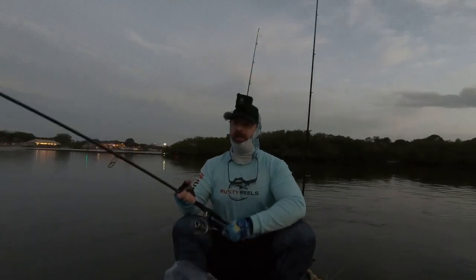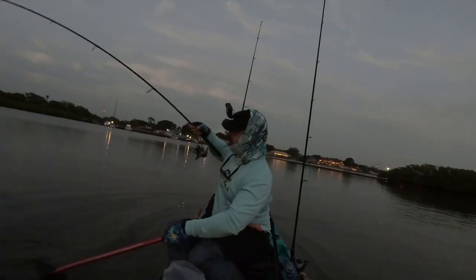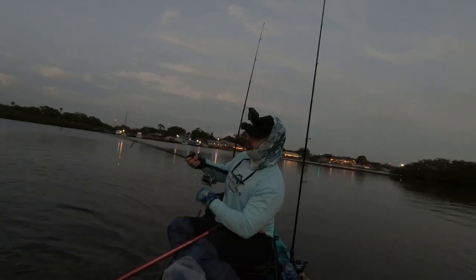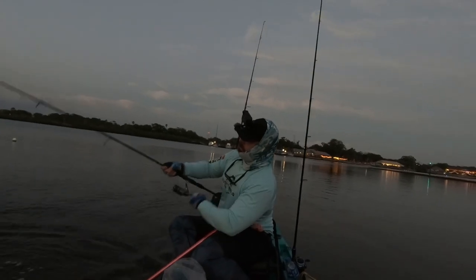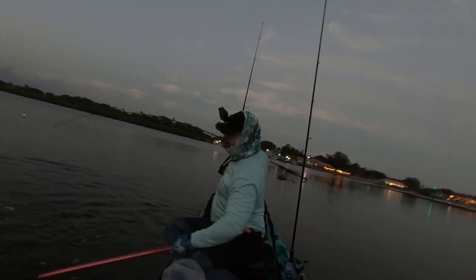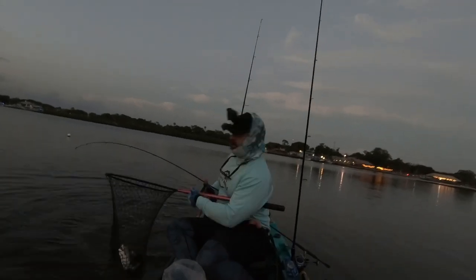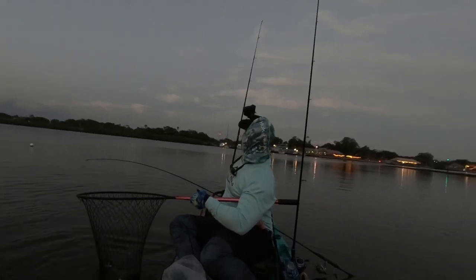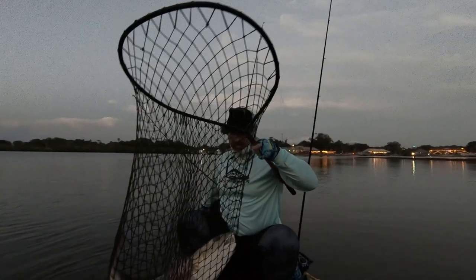I wish my head camera was on right now because of the wake this thing is putting out. Come here, get in, get in — yes! Holy crap. Wait, am I not tangled up somehow? I think my other lines are okay. Look at that guys — big thick one.